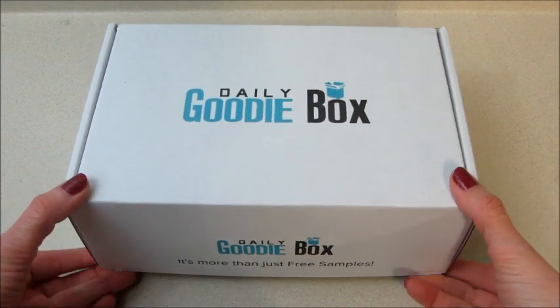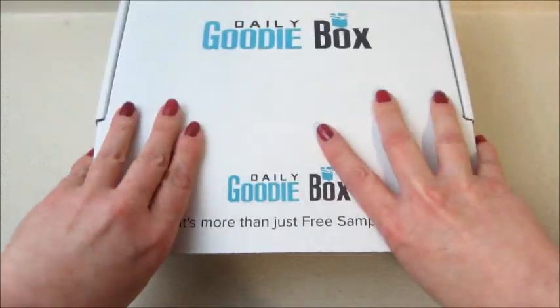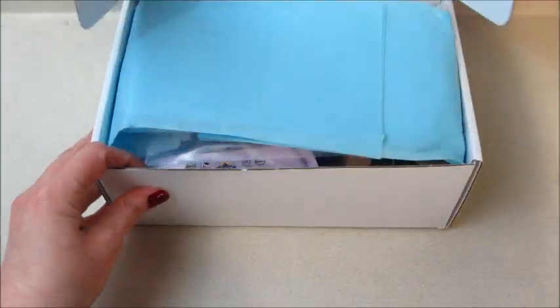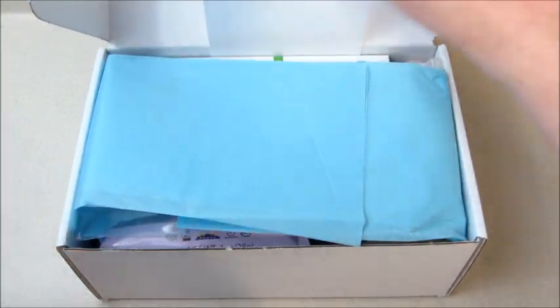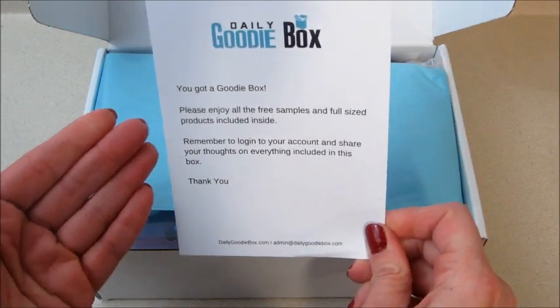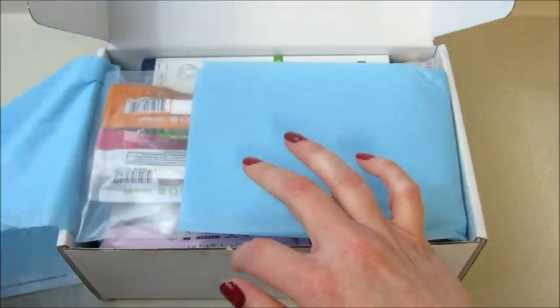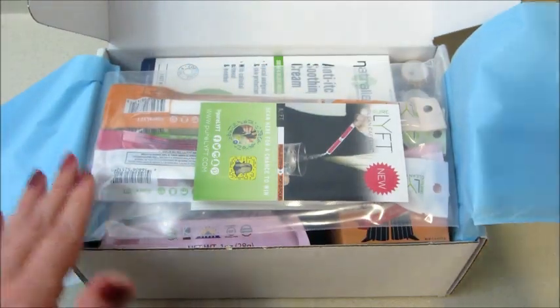Hi guys, welcome back to my channel! Today I have an unboxing from the Daily Goodie Box. This is free to join — you set up a profile, and if you get chosen, you review your products. They're free, you just have to make sure you do write those reviews. They post boxes on their social media sites, so I'll make sure I link that below in the description box so you have a better chance to win one.